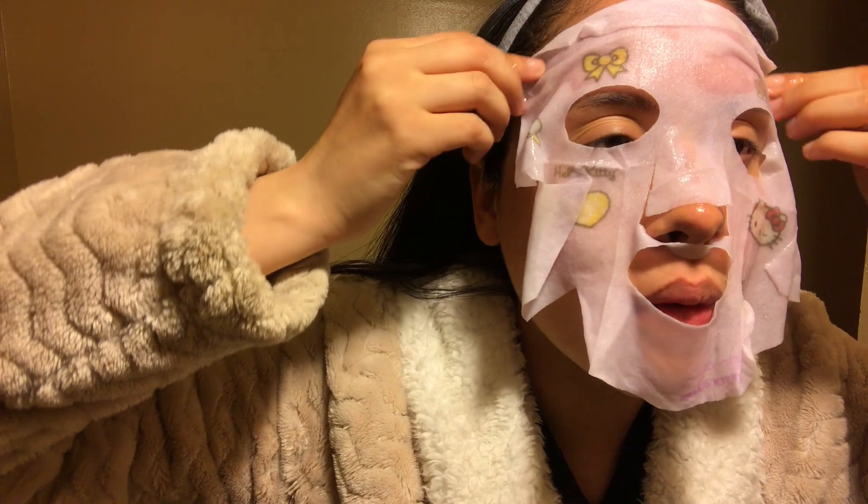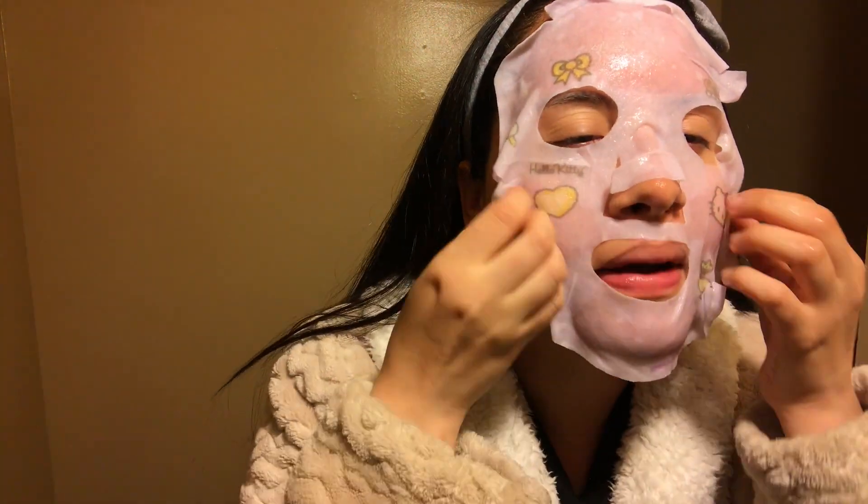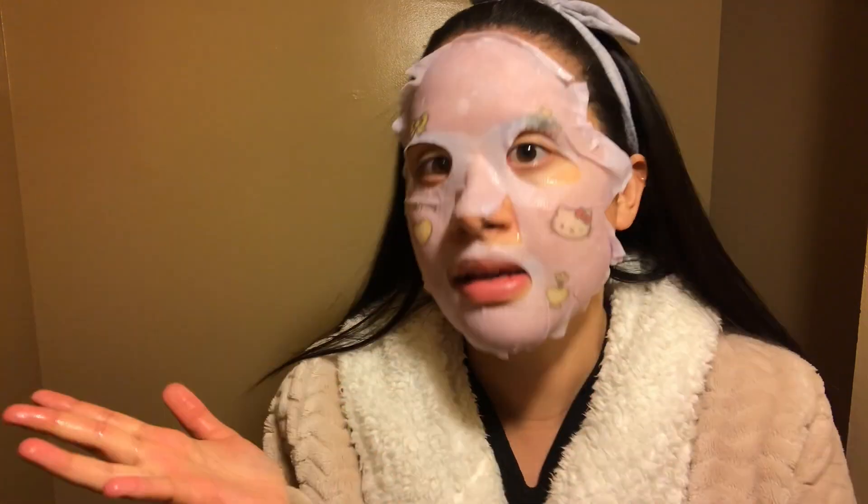Place mask on clean, dry face — check. Enjoy 10 to 15 minutes of me time — I will be doing that. Remove before mask is completely dry, then check out your new glow. No need to rinse or dry. Oh, it has a little kitty on it — I didn't think it was going to have all these designs. This is so nice. It fits me pretty perfectly too. I'm going to leave this on for a little more than 10 minutes.